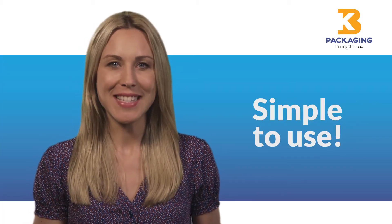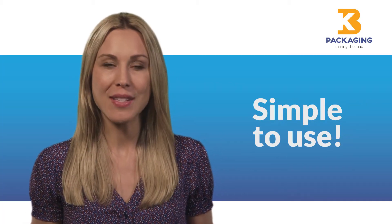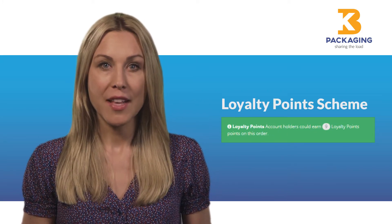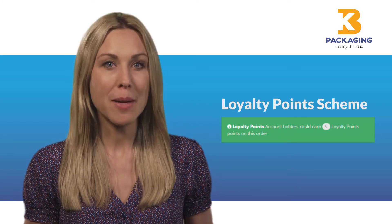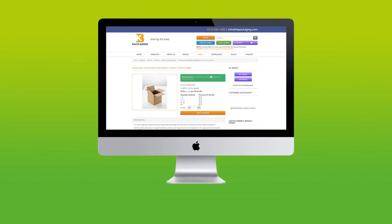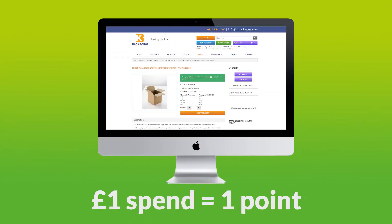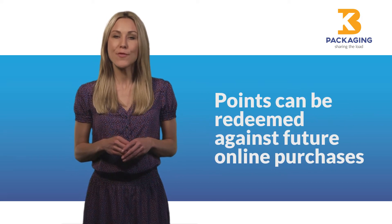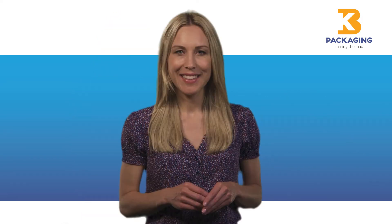Our online ordering system is now really simple to use, and we're very excited to introduce a loyalty points scheme that rewards you every time you make a purchase online. For every pound you spend online, you'll receive one point, and with each point currently worth 1p, you'll soon build up a valuable amount which can be redeemed against future online purchases. Terms and conditions apply, so please check with us.